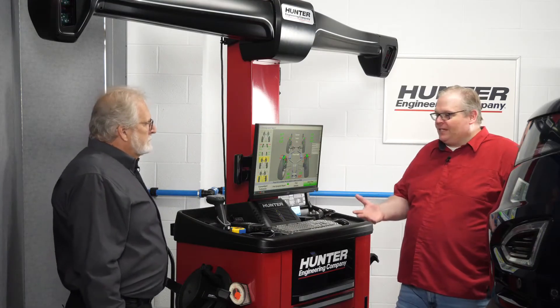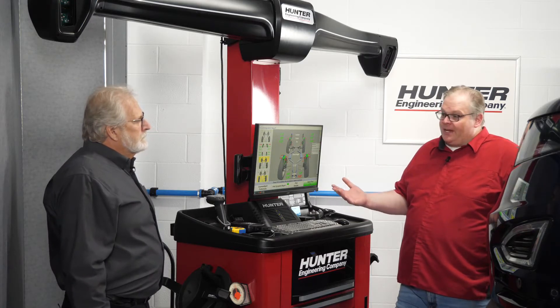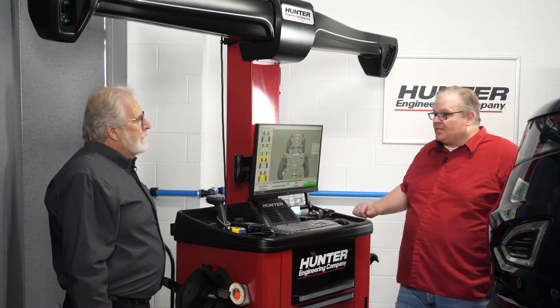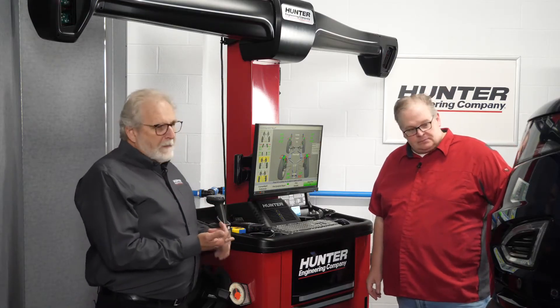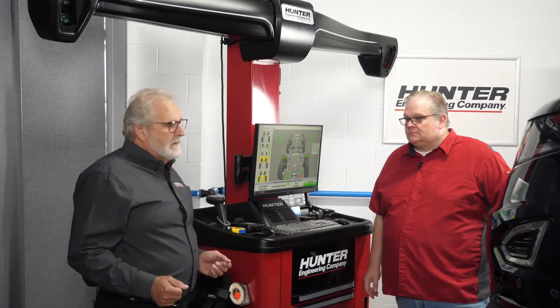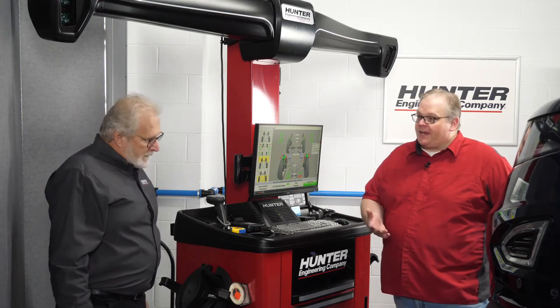If a technician finds that ride height is significantly out of range, will that result in a required camera calibration process? Oh, absolutely. If alignment angles change — particularly toe — toe is going to change the tracking of the vehicle via thrust angle. All front geometry of the suspension is referenced off that thrust angle. So that's going to change the tracking of the vehicle, and it's also going to change the aim of the cameras — not only cameras, but radar modules also.